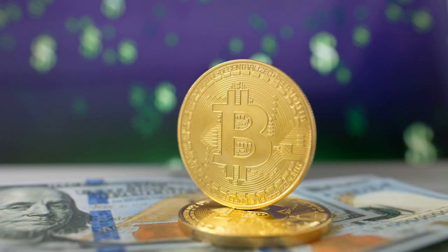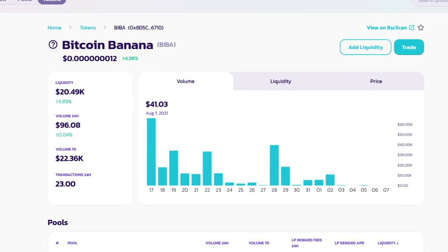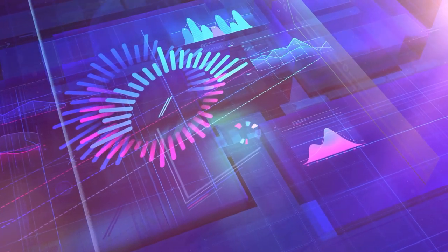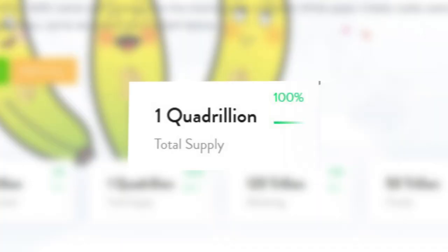The working name of the token is BIBA. You can read more about it on PancakeSwap. When listing the general details, it is worth mentioning the main features.